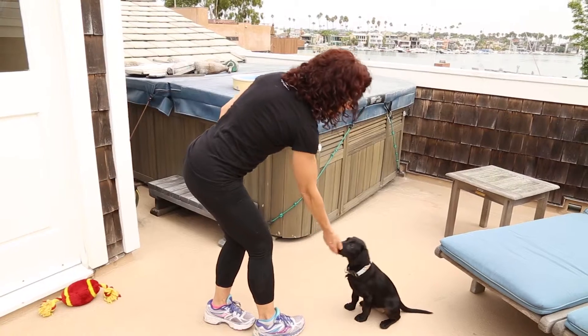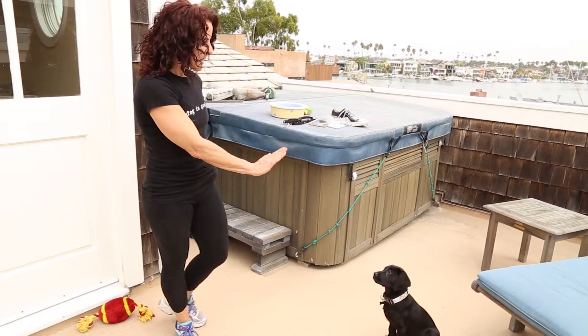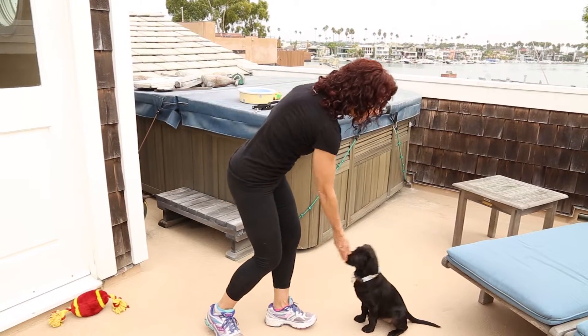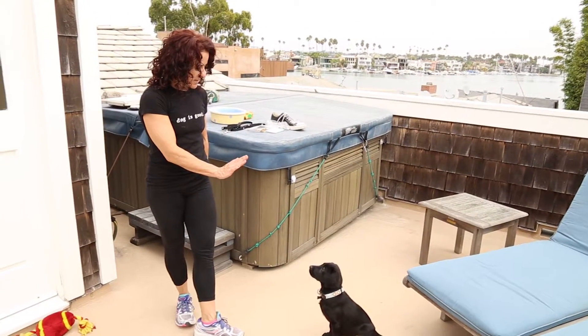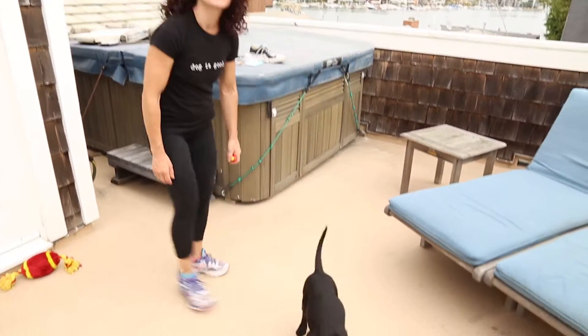I'm working about two feet away from the puppy, and making some slight movements as a slight distraction for her as well. Stay. Good girl. Stay. Good girl. And the last one — okay — is the release.